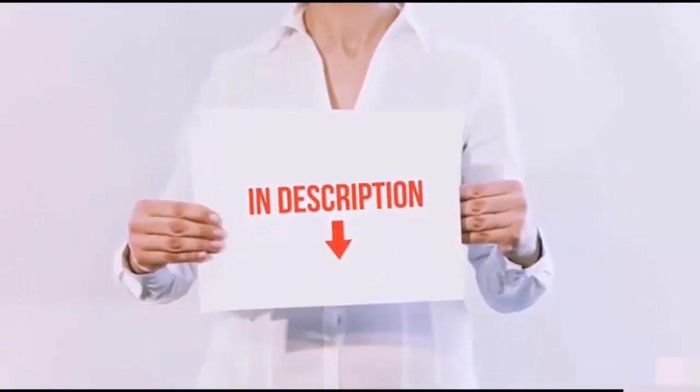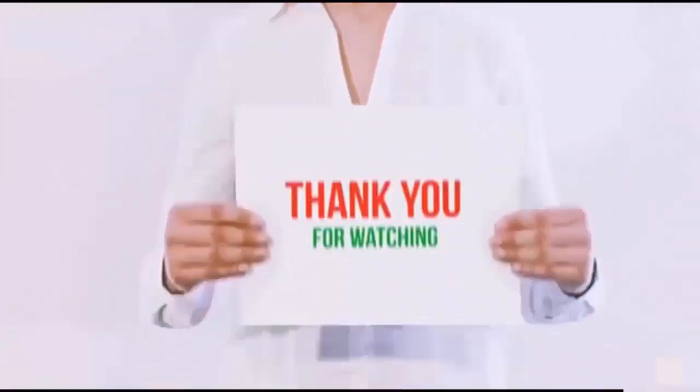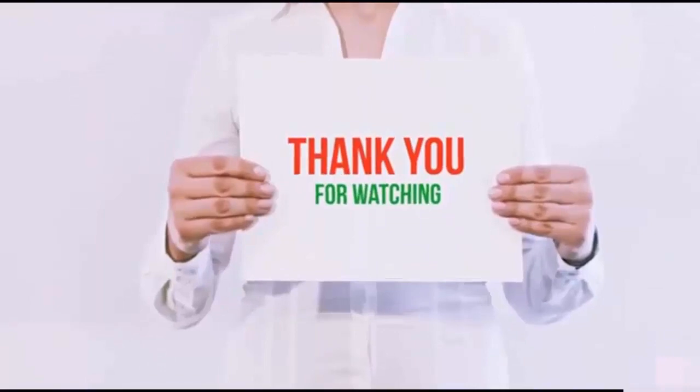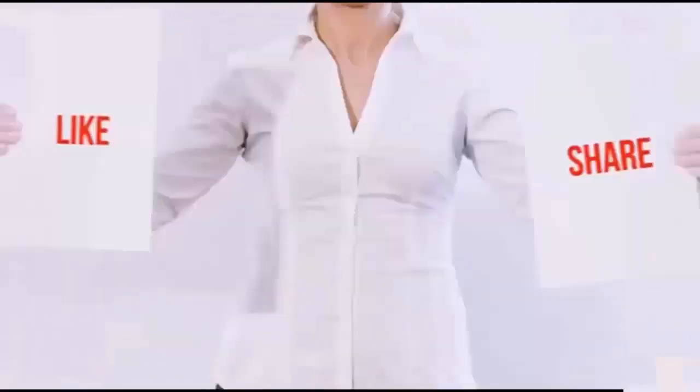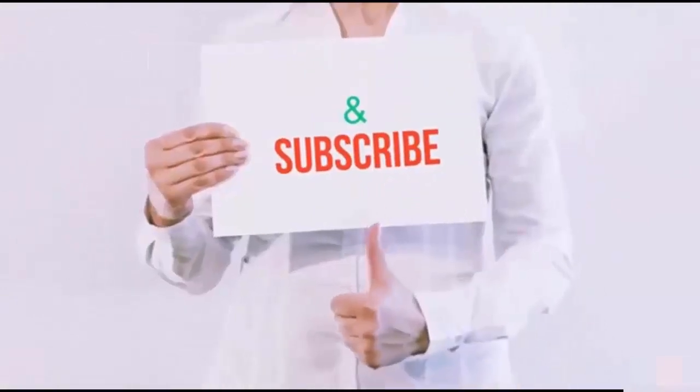I have included all the links in the description — you can check them out for the latest price. Guys, thank you for watching. If you like this video, please hit the like button below, share it with your friends, and be sure to subscribe.